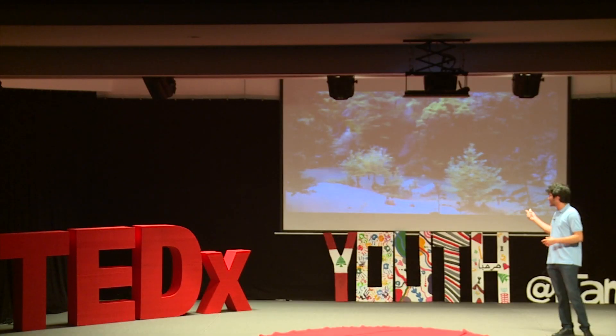When I say that my experience practicing biomimicry was transformative, I mean that it completely changed the way I view the world, and especially the natural world. One particular story I like to tell is when I was hiking with my friends in Chouin, this beautiful natural reserve in Lebanon, during the summer of 2020, as I was designing my first biomimicry project.